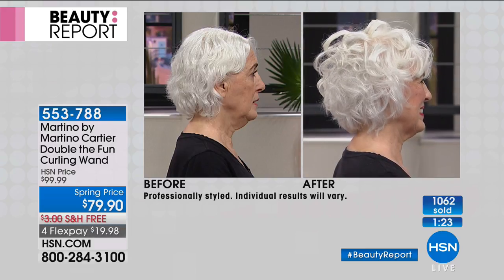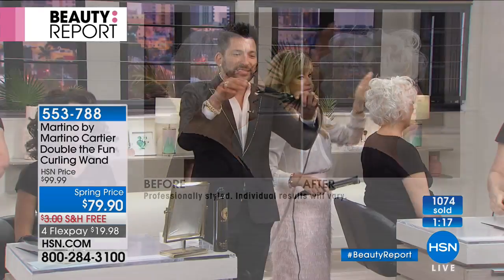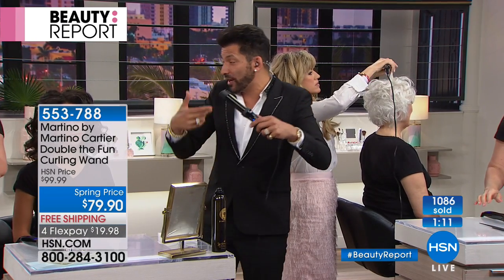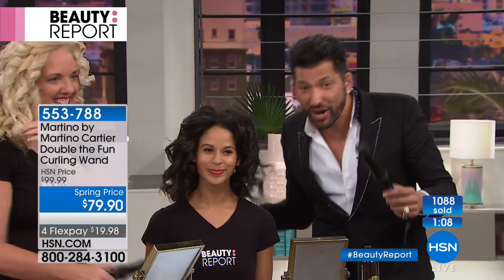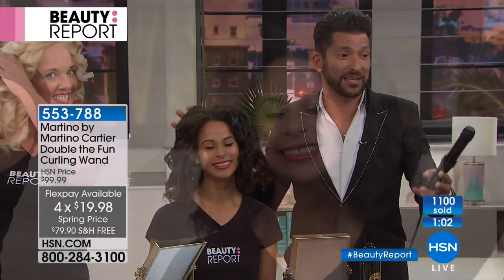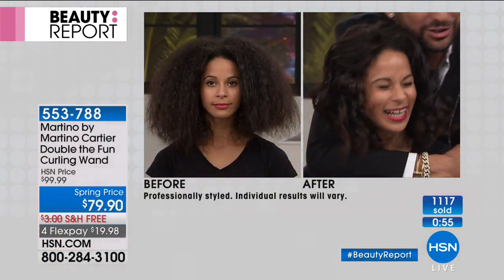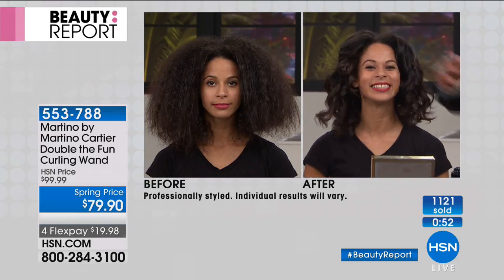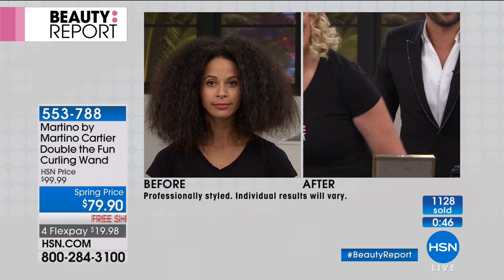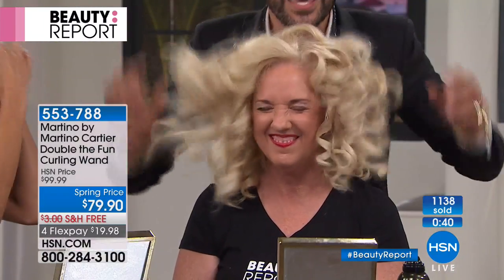Look at the volume you're able to get. The duck bill does not get hot — it just does it. You can hold it, you can turn it, and it doesn't matter which way you want to curl. You saw the ethnic hair, thick, gorgeous, curly virgin hair — you saw the before and after. She did it herself. That is amazing. She's so empowered because she did it herself.